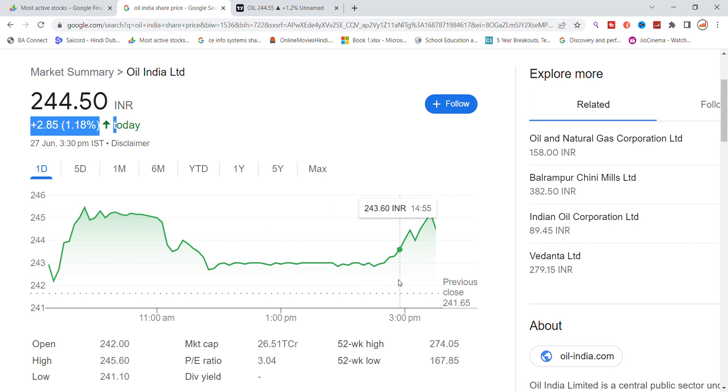At the end of the day, the stock was on top of the resistance and closed at 244.55. The market cap is 26,000 crore and the P/E ratio is 3, which is good.